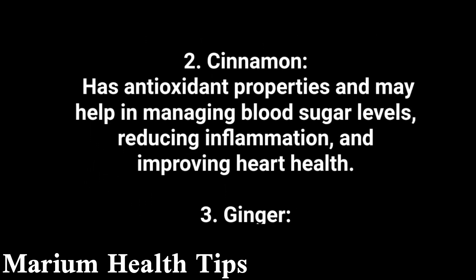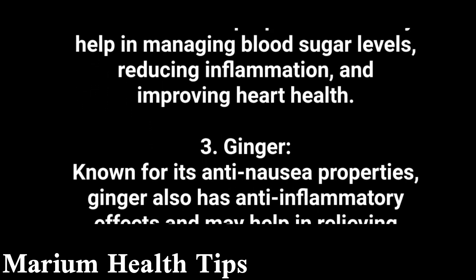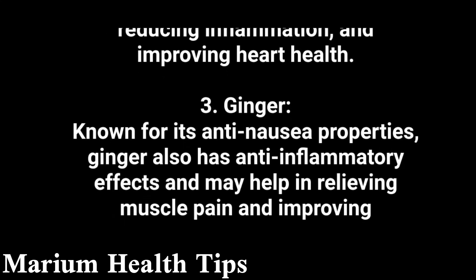3. Ginger, known for its anti-nausea properties, also has anti-inflammatory effects and may help in relieving muscle pain and improving digestion.